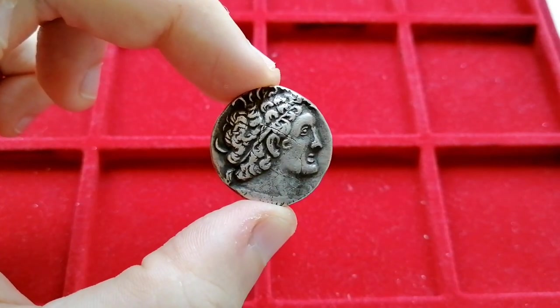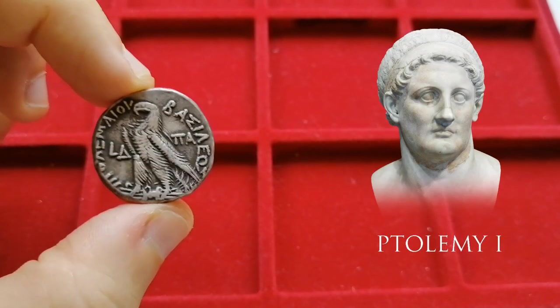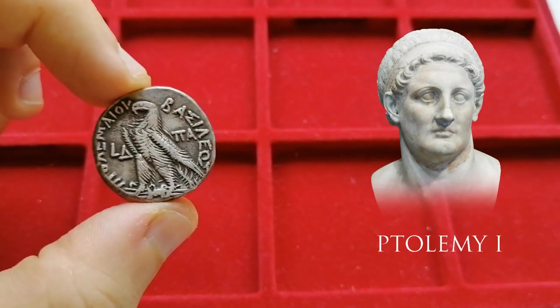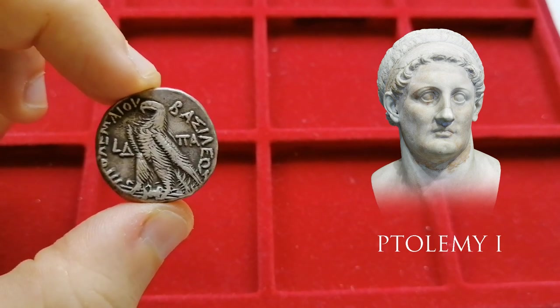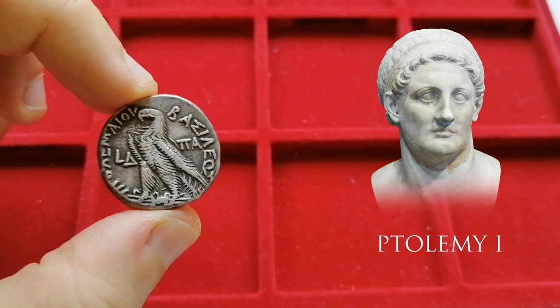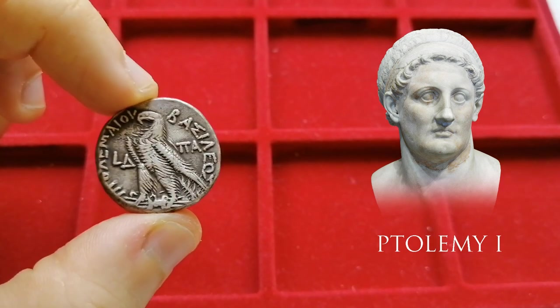We have to take a look at the Ptolemies. The Ptolemies were the Greek dynasty established by Ptolemy I, one of Alexander's successors. Ptolemy I was the first to establish a formal, permanent mint in Alexandria and introduce coinage to the Egyptian economy at large.